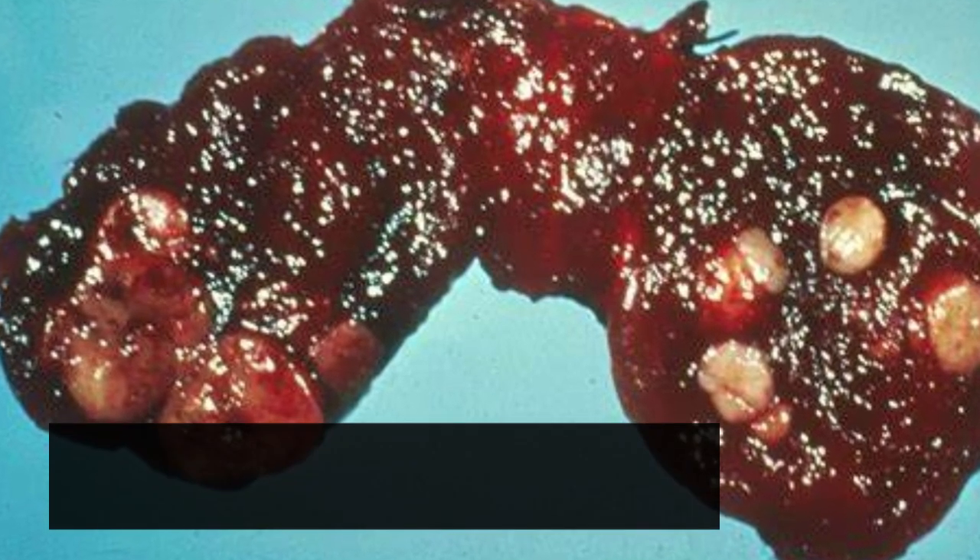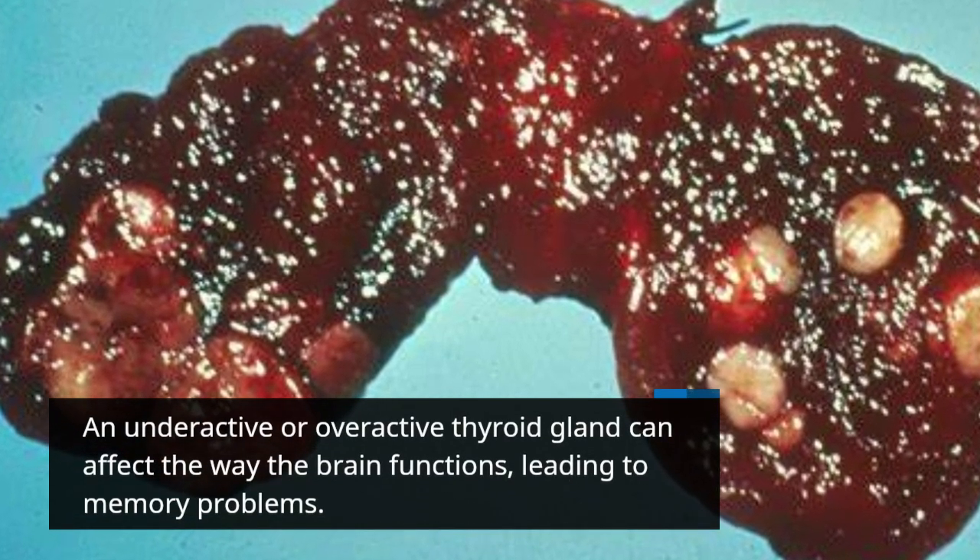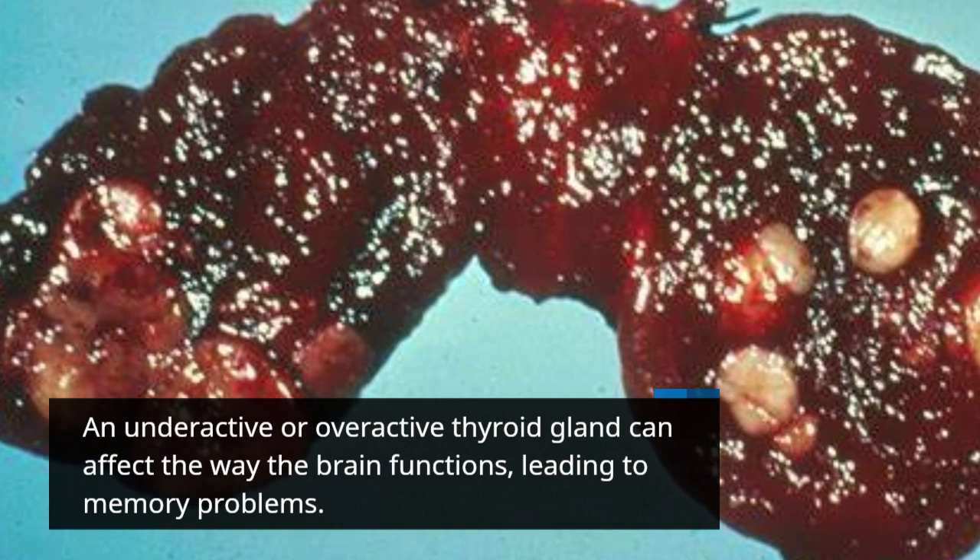An underactive or overactive thyroid gland can affect the way the brain functions, leading to memory problems.